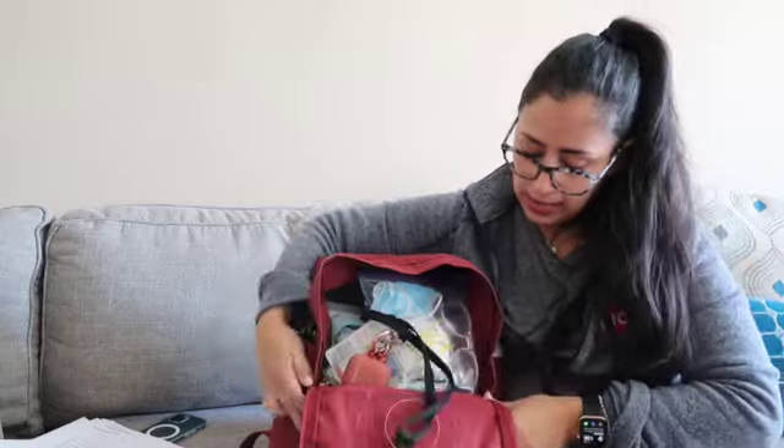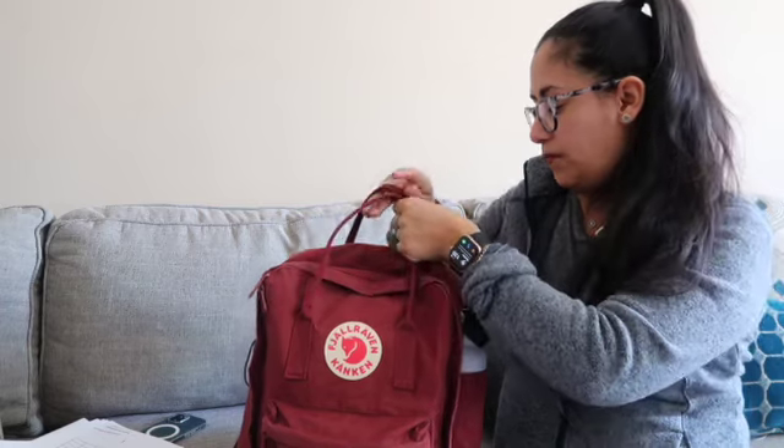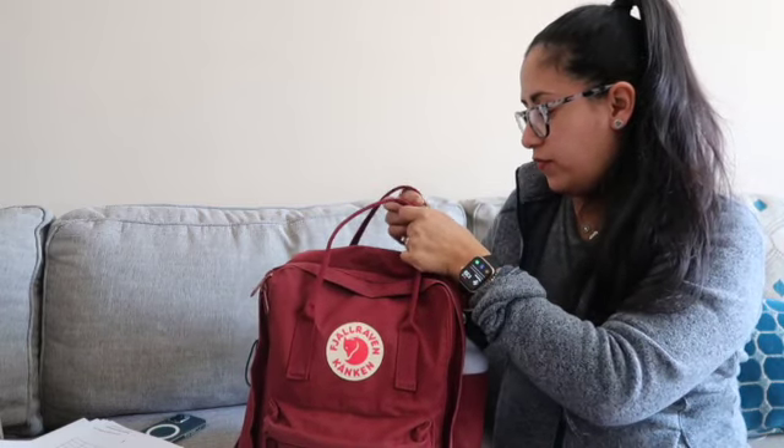That's it, guys — that is everything that's in my bag! I hope you enjoyed it. Please let me know down below what you carry. If you have a bag like this, what do you put in it?